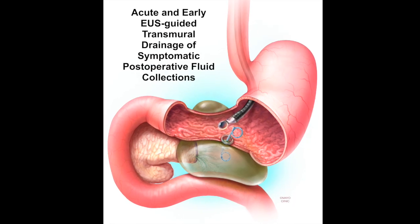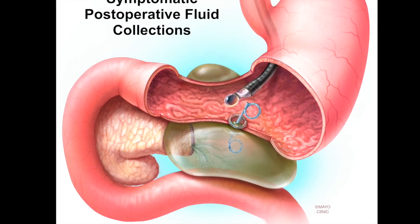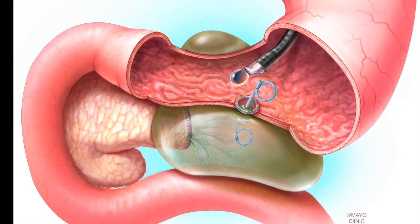Hello. My name is Brett Peterson. I'm a member of the Advanced Endoscopy Group at the Mayo Clinic. Today I'm visiting with my colleague Andrew Storm from our group regarding his recently published paper in GIE entitled, 'Acute and Early EUS-Guided Transmural Drainage of Symptomatic Postoperative Fluid Collections.' Andy, why did you do this study?